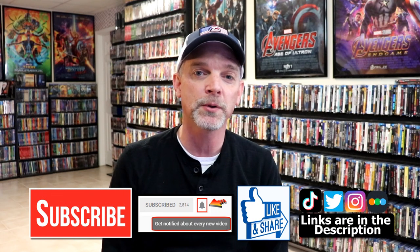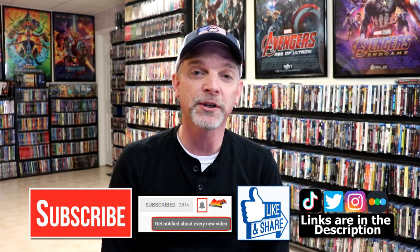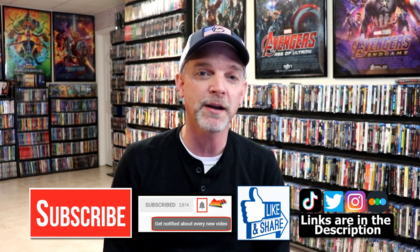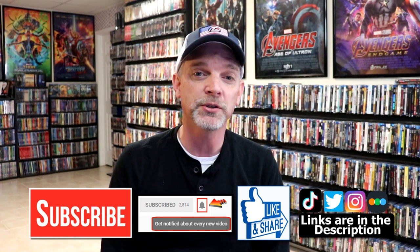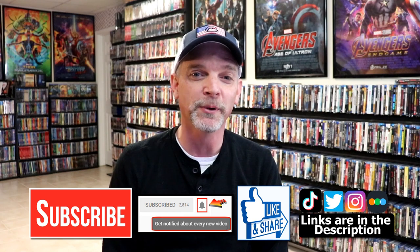If you like what you saw here today, please give it a thumbs up and share the video. If you haven't subscribed to my channel, I'd really appreciate it if you'd subscribe. Please remember to hit that notification bell so that you can be notified every time I upload a new video. If you haven't found me on my social media accounts, I'm on Instagram, TikTok, and on Twitter. And if you'd like to find out what I've been watching, you can find me over on Letterboxd. I do have links below, but thanks again for watching, and we will see you next time.